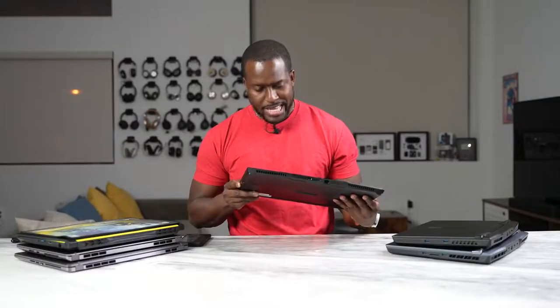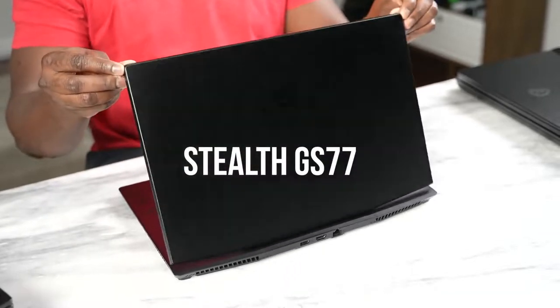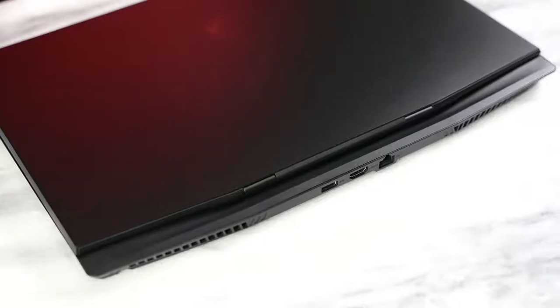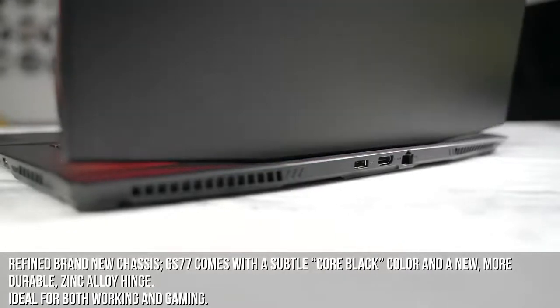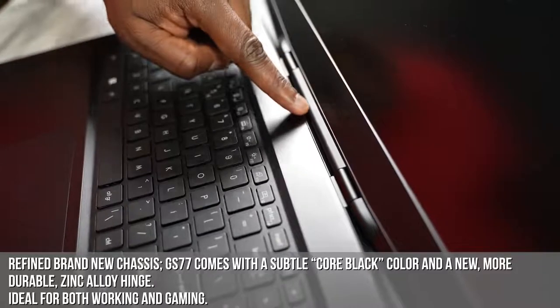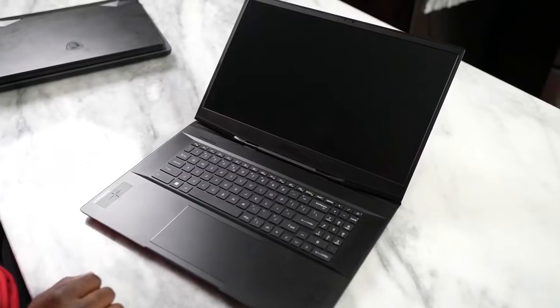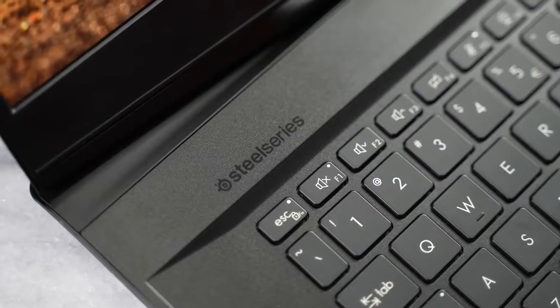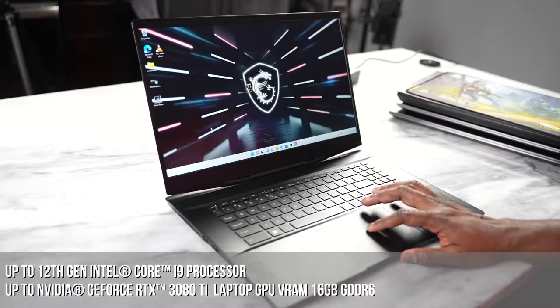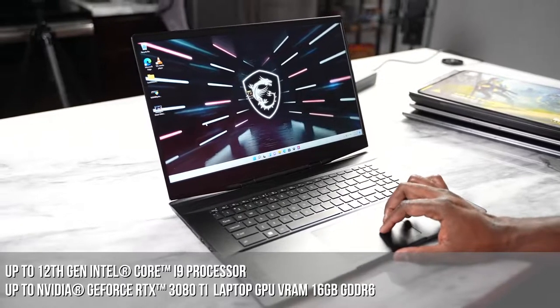I really can't wait to test the Raider GE76 out. Next up is the Stealth GS77. I really like this one because they have a brand new chassis which is pretty nice — it's got a black color and a brand new durable zinc alloy hinge that allows for comfortable work and play. Very solid all around. You've got your SteelSeries keyboard as you'd expect, plus 12th-gen Intel Core up to a Core i9 and up to an RTX 3080 Ti with 16 gigabytes of VRAM DDR6.